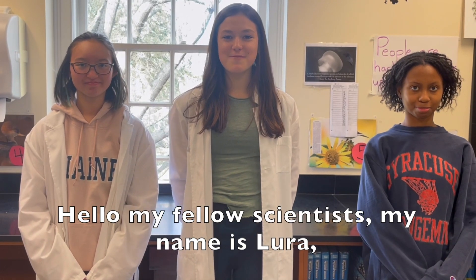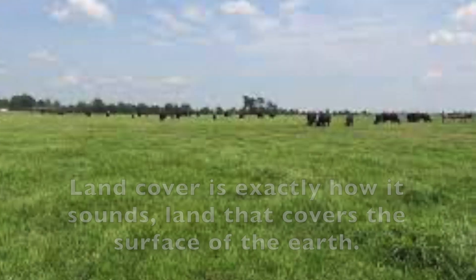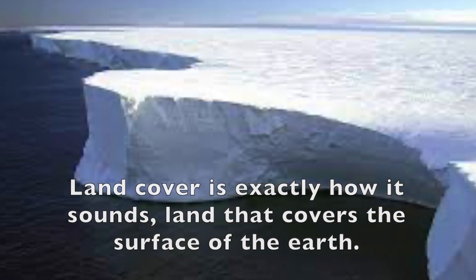Hello my fellow scientists, my name is Laura and my name is Carolyn. Today we'll be addressing the misconception that land cover doesn't matter. Land cover is exactly how it sounds — land that covers the surface of the earth.